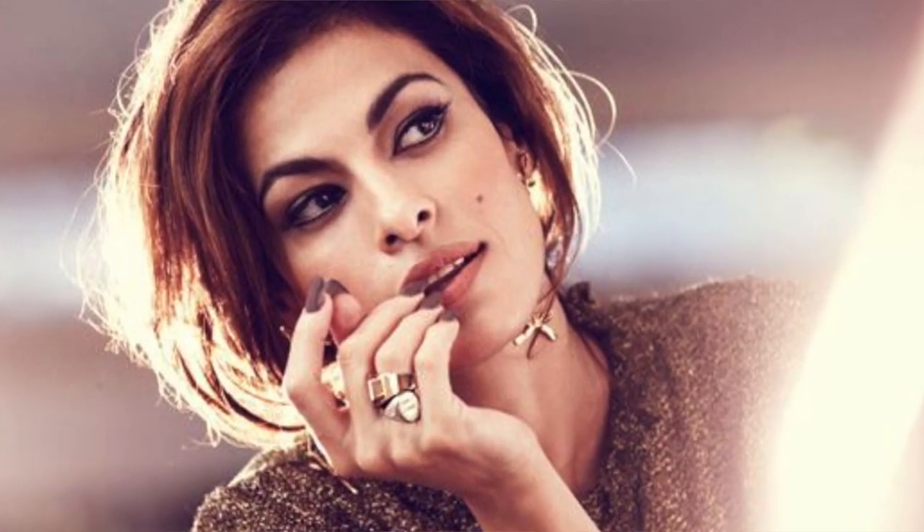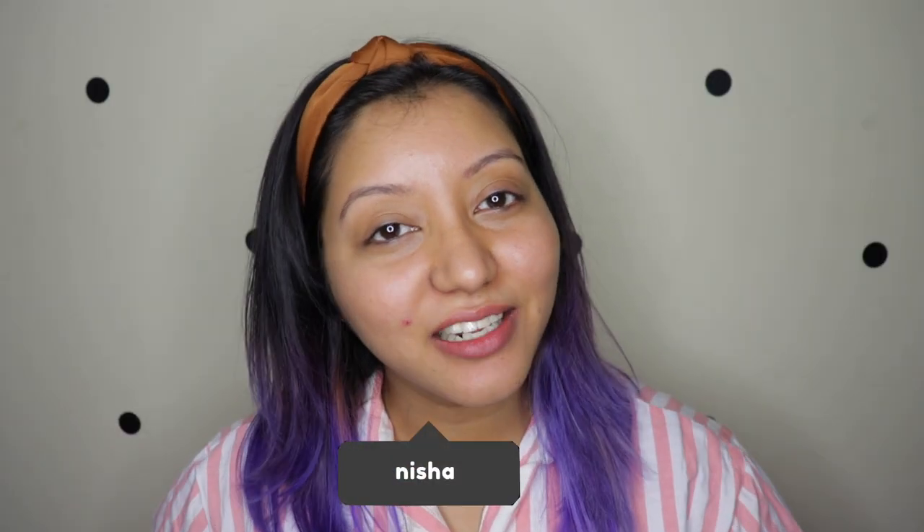My pimple looks like Eva Mendes — you know her mole is right at the same place — but I'm nowhere close to her. I'm like the fugly sister of Eva Mendes. Hey guys, what's going on and welcome to my channel!